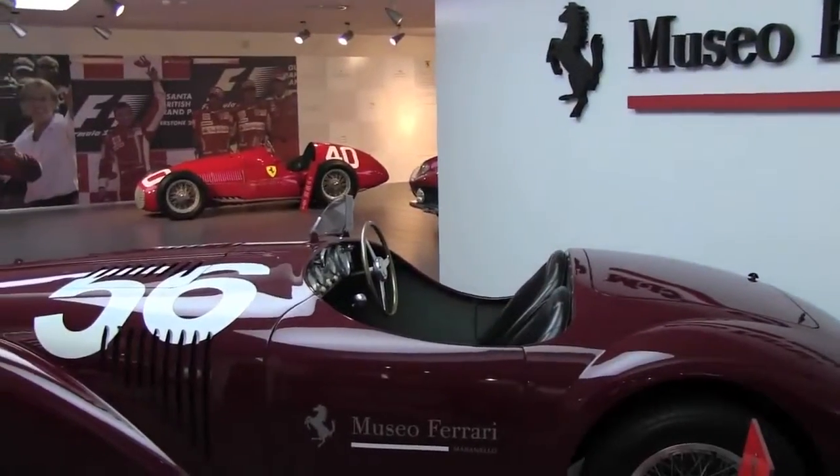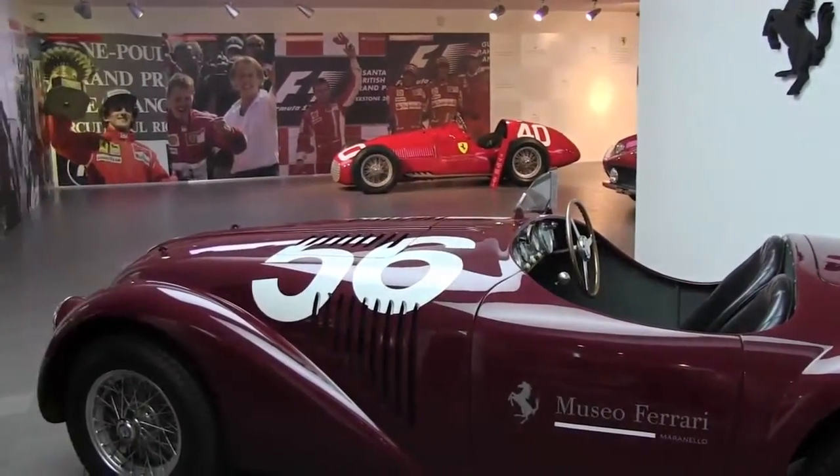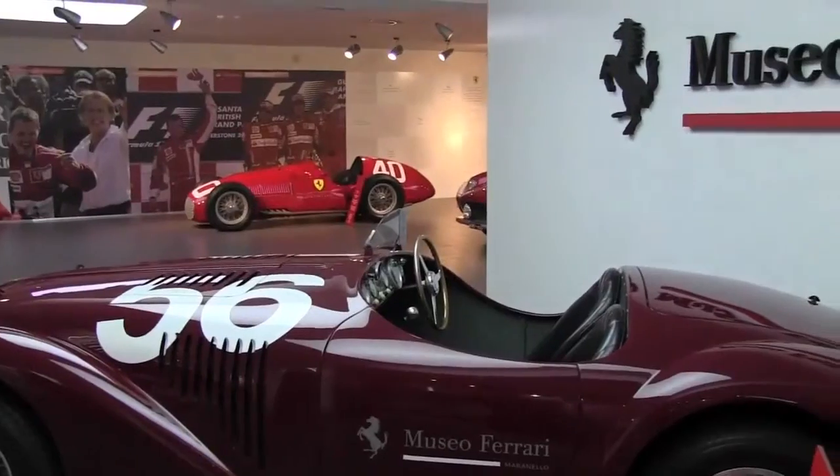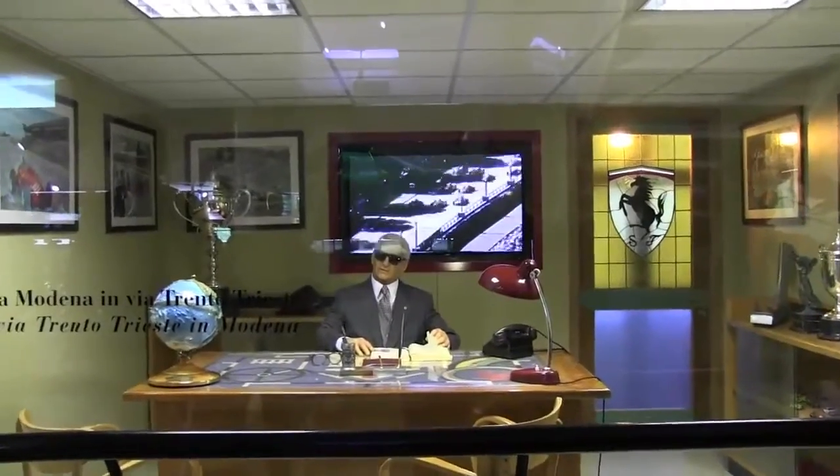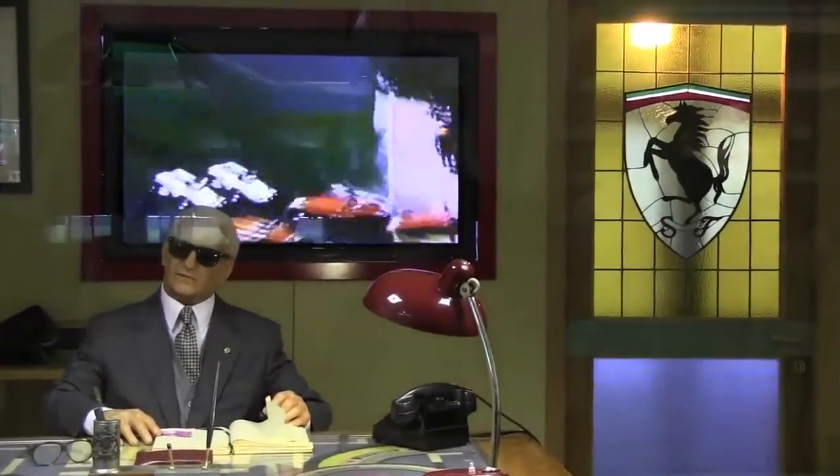The museum was opened the year after Enzo Ferrari's death — that was 1990. Enzo Ferrari died in 1988 at the age of 90. The museum was opened by the town of Maranello because Enzo Ferrari was always looking ahead, always looking for the next race, the next win, and the next car. He was not really involved in what had already been produced, and so he didn't keep any car from his production. However, he was very innovative in that he kept in his archive all the original designs of every single component of each model produced at Ferrari since 1947.